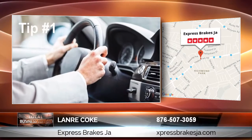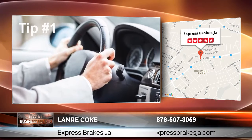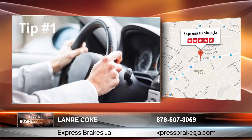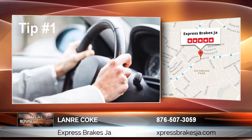Tip number one: when you're braking from high speeds, or braking while going down a hill — for example on Highway 2000 — and you feel the steering is shaking and getting worse as you continue to brake, then it's highly likely that your front brake rotors are warped and need to be resurfaced.